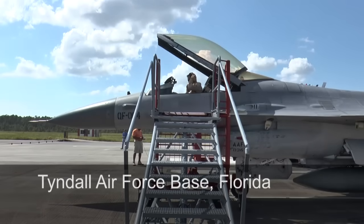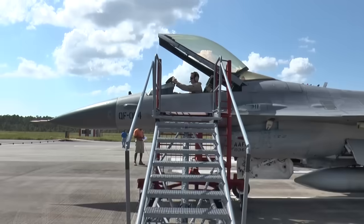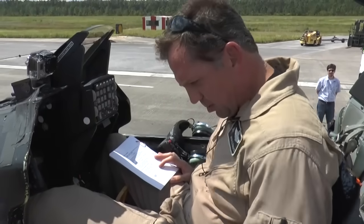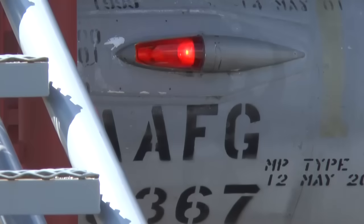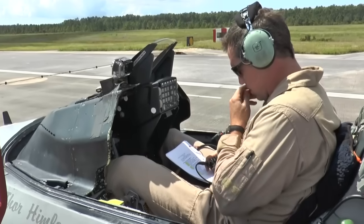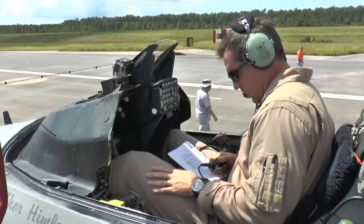Boeing test pilot Jason Clements goes through final flight checks in the cockpit of an F-16. Just making sure all switches are set in the right position. The throttle is free and clear. Lights are on. X-ray Tango radio check.